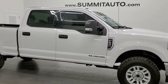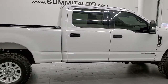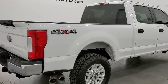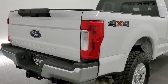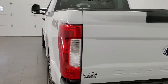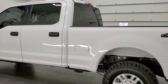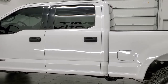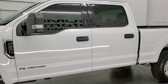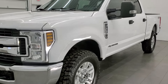This 2018 Ford F-250 Crew Cab Short Box XLT is stock number 12306Z. We are here at Summit Automotive in Fond du Lac, Wisconsin, your new and used heavy duty truck headquarters. This 2018 Ford F-250 has the 6.7 liter Power Stroke diesel. This truck has been fully safetyed and inspected by our service shop, has a fresh oil and filter change. All the fluids have been checked and topped off per the state of Wisconsin inspection process, and this truck is 100% ready to go.